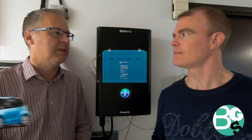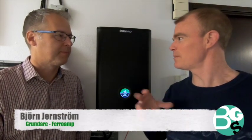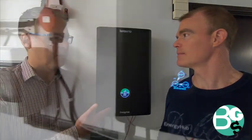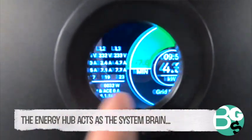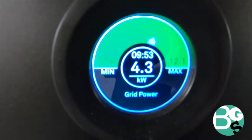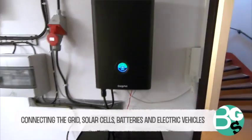Our solution is a system where we integrate solar cells, batteries, and electric vehicles into facilities. For a home, for instance, it could be a battery, or it could be the energy hub which we have here that controls the battery and the surrounding grid. The energy hub is the core of all our installations — the basic building block that you always have, which you can use to connect solar cells, batteries, or electric vehicles.